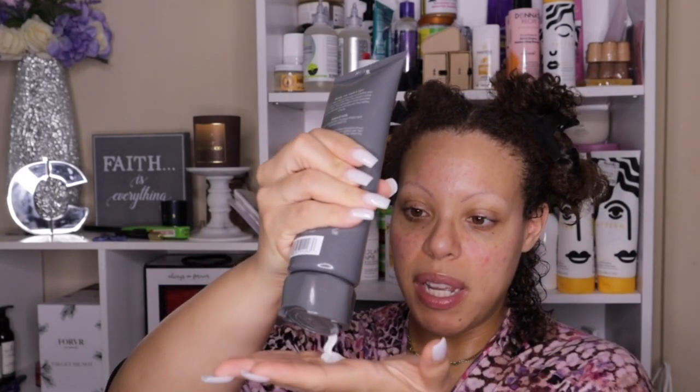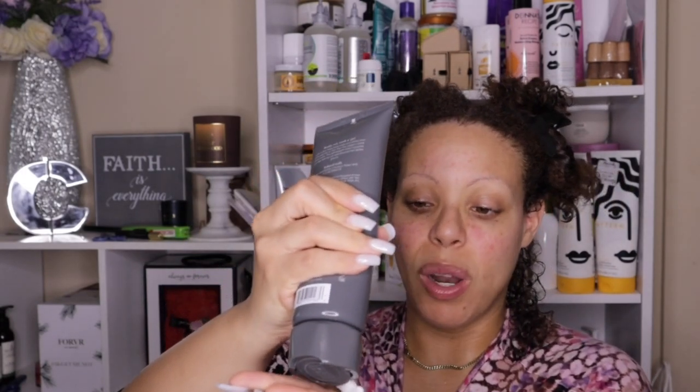Alright y'all, we're going to get started on this side of the head. I've already described the smell — it's giving White Diamonds — but if it's anything like her gel, the scent really didn't last that long, so I hope the curl cream does the same thing.